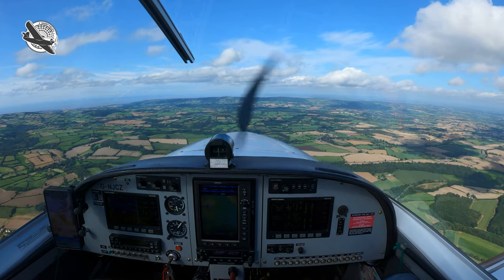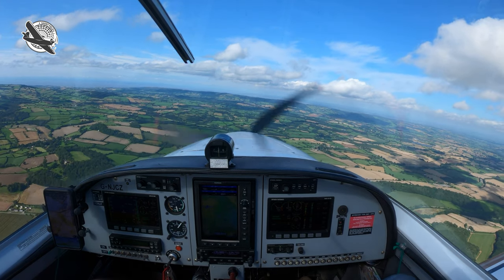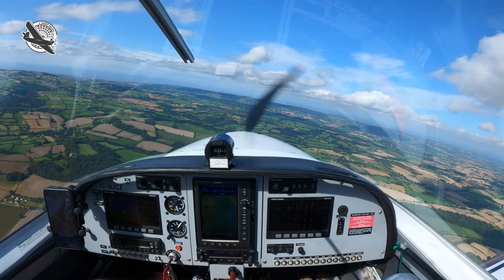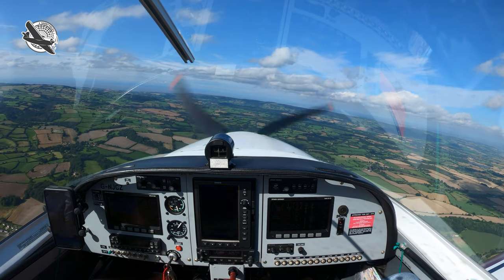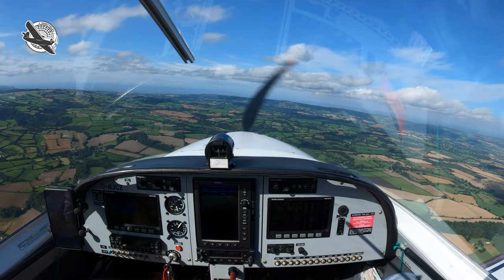Yeah, that looks like it — over there. So first problem: finding the place. That's over the top of the hill as well, that's it. Good spotage.